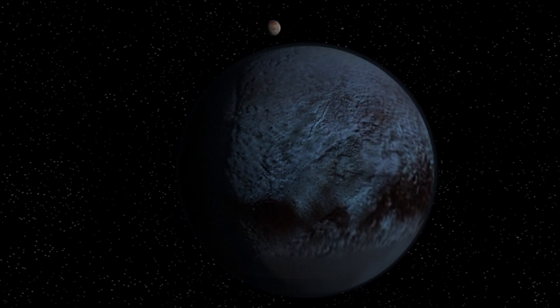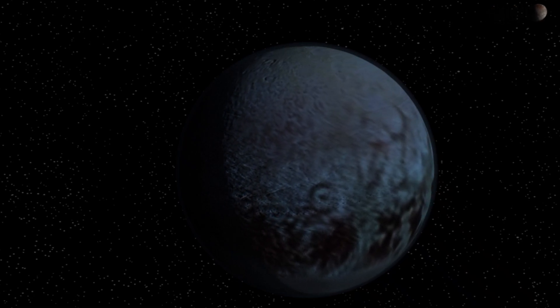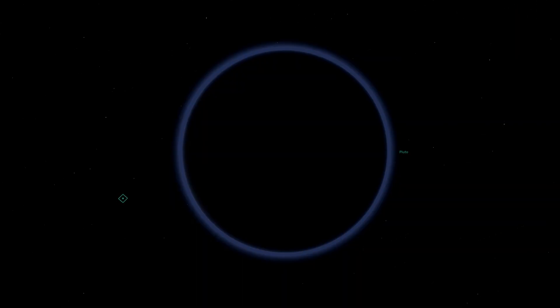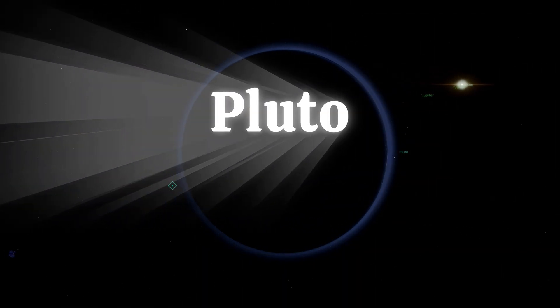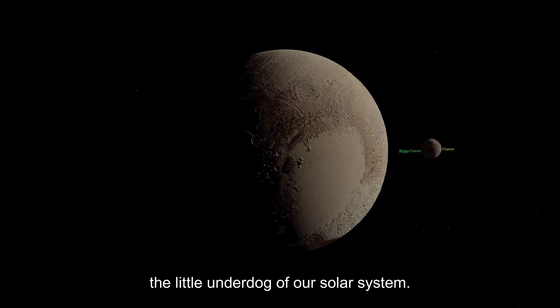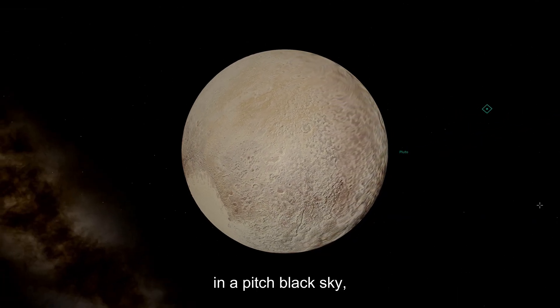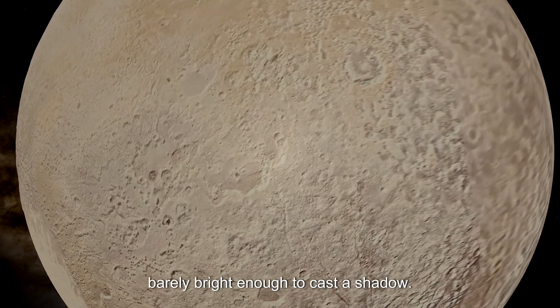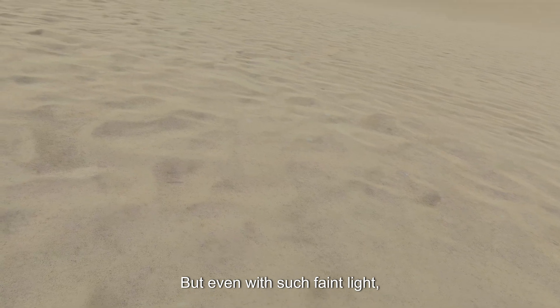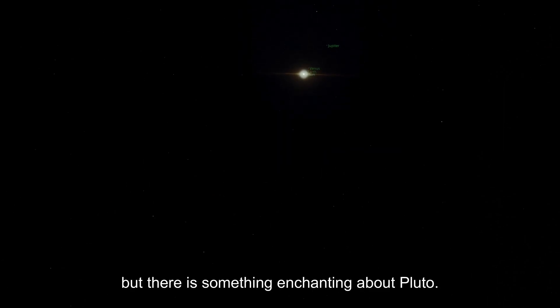There's only one stop left — let's head to the edge of our solar system: Pluto. Finally, we are at Pluto, the little underdog. The sun here is just a bright dot in a pitch-black sky, barely bright enough to cast a shadow. But even with such faint light, Pluto's icy surface reflects it beautifully, creating a magnificent glow. It's cold, distant, and lonely — but there is something enchanting about Pluto.